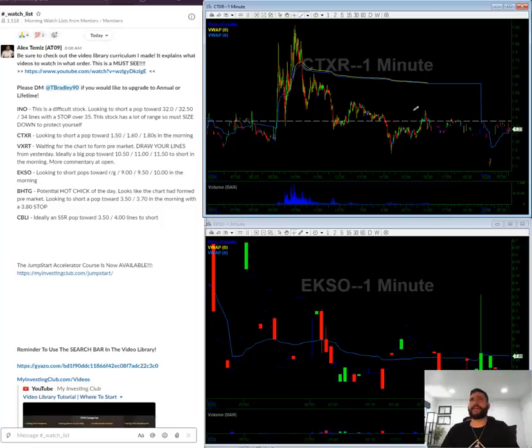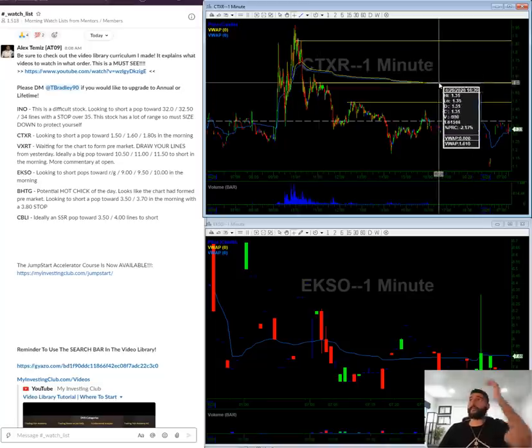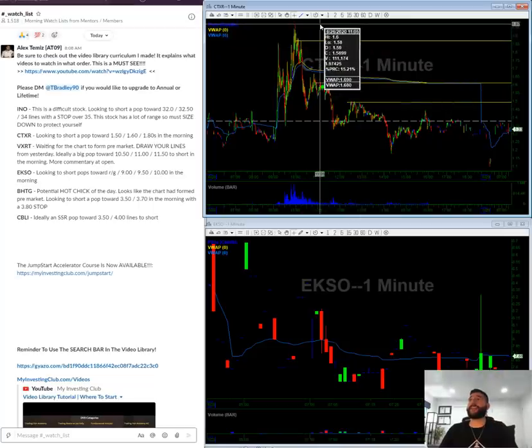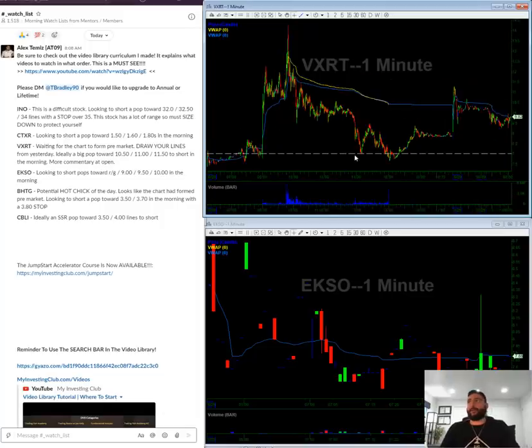CTXR was one of the hot stocks on Friday — kind of gave back the entire move. If you look right here, we have the half dollar mark at $1.50 that conforms to the chart, some at $1.60, and then around the $1.80–$1.90 level. In the morning, hopefully we get a pop towards there. Above Friday's high is going to be the stop, so hopefully we get a pop towards $1.50 to short this thing.